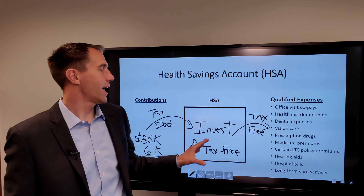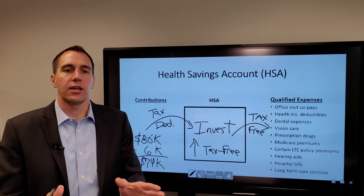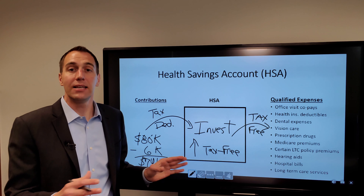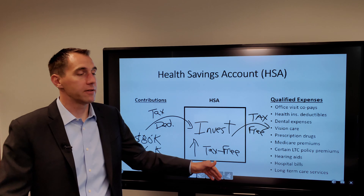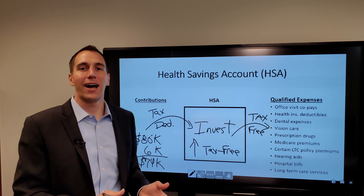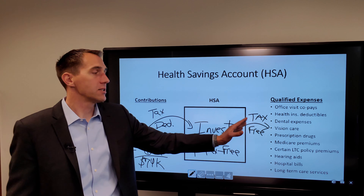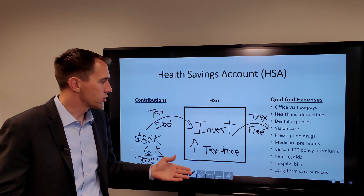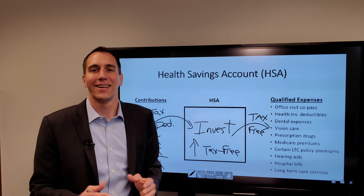That's what completes the triple tax advantage of the health savings account. Now, in case you're wondering — what if you've built this account up and have a non-health expense to pay for? After age 65, you can withdraw money from the account for non-qualified expenses, but you will pay income tax on that money. Before age 65, you'll pay a penalty for taking money out not used for a qualified expense. Qualified expenses include health insurance deductibles, dental expenses, vision care, prescription drugs, hearing aids, long-term care services, and many others — and those withdrawals are tax-free.